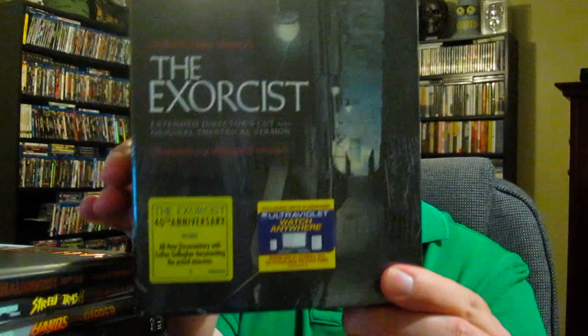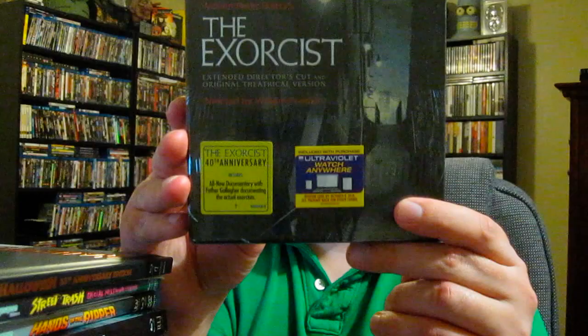First off, I have The Exorcist — the 40th Anniversary Edition from Warner Bros. Home Entertainment. I'm going to do a whole special unboxing video for this one. It's got the extended director's cut and original theatrical version, an all-new documentary with Father Gallagher documenting an actual exorcism, a Blu-ray Ultraviolet combo pack with three discs and a 40-page book. The Exorcist is obviously a classic — one of the movies that scared me the most growing up.